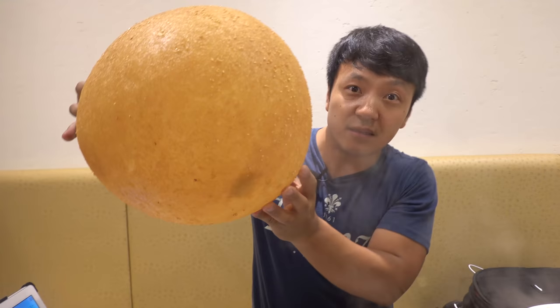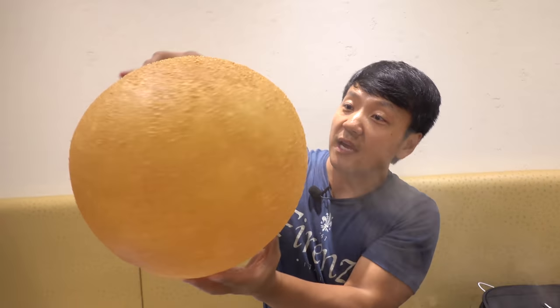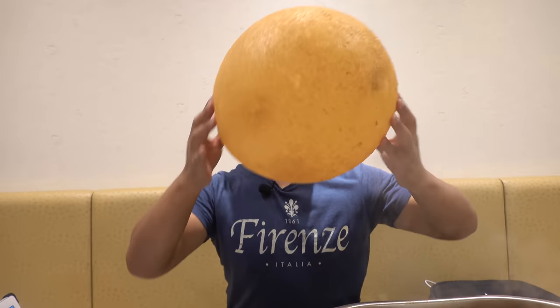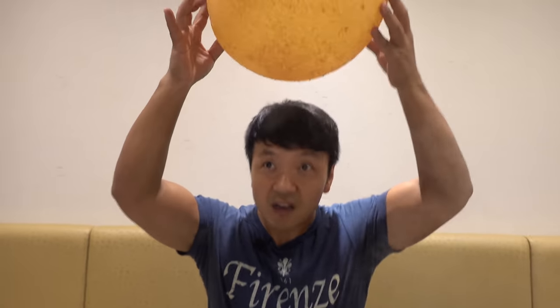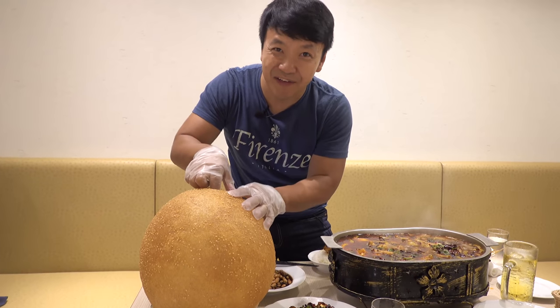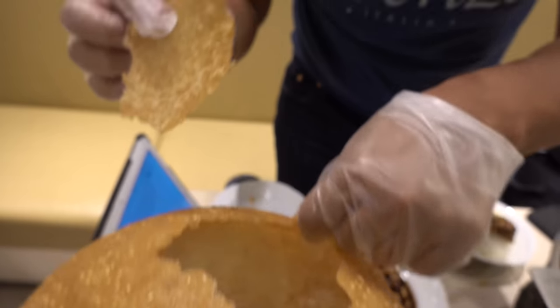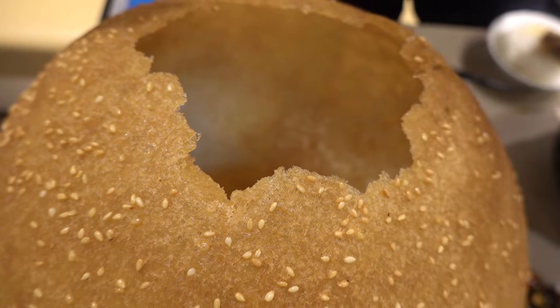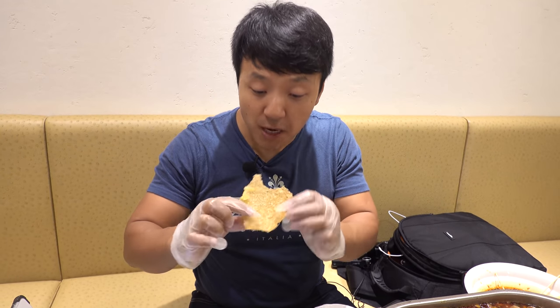This is a legit balloon right now. You tear it apart and just eat it like a naan bread. Sesame ball! They give you gloves and you rip a part off. Look at this - you could literally eat into this. Oh, it's sweet, it's a little mochi-ish.